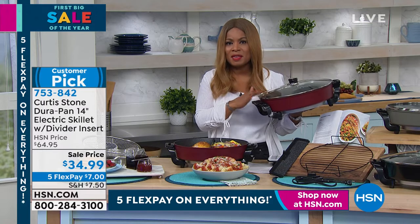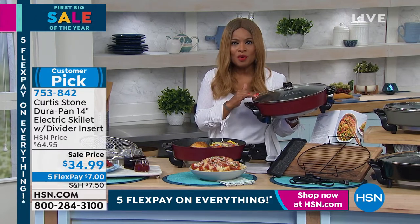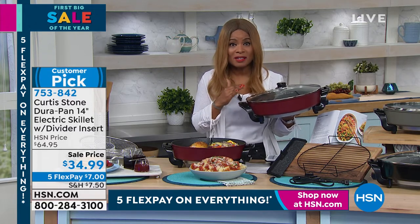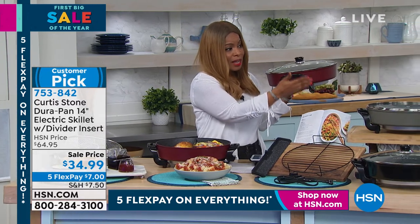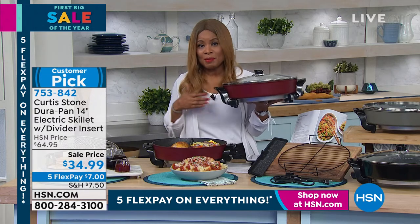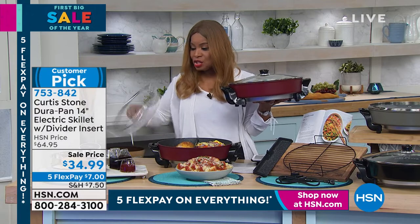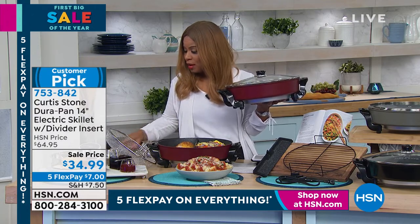Whether you're pan searing, sautéing, using this as a buffet when catering and having family and friends over, or making stir fries, you're going to love it. Choose your color — red, gray, slate blue, turquoise, black, and white. Black and white are the most limited. It is a customer pick. We also have some additional pieces — an additional fryer if you're frying food, plus an incredible steamer insert that works with this as well.